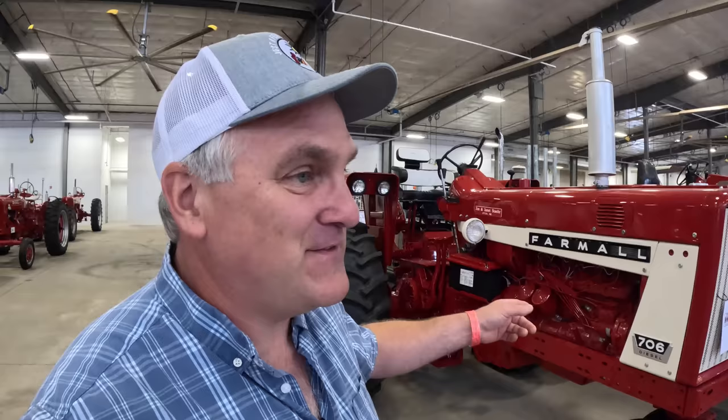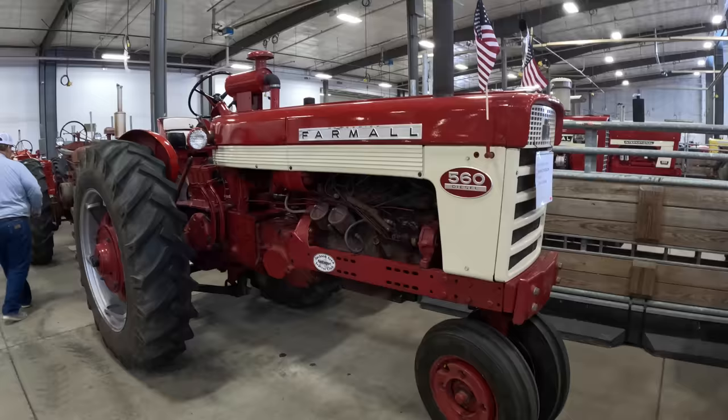In the 656, which came out after the 706, they put the D282 in that, and put the D310 in the 756, which really is the model that succeeds the 706. It's interesting to look at the families of engines in International Harvesters — say the C113 that started out in the C — and follow it up through the models and see how far it lasted, all the way up through the 140 and the 504. Right behind it is a 560 with the same D282 engine in it.